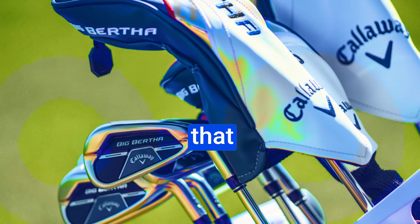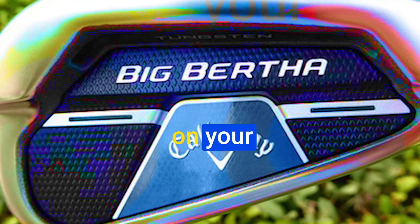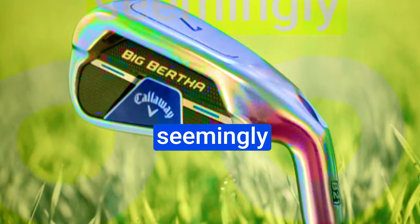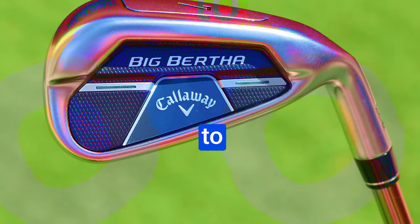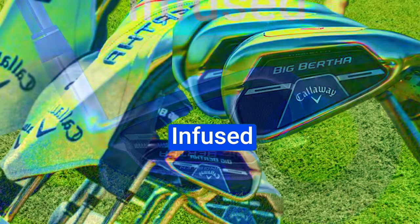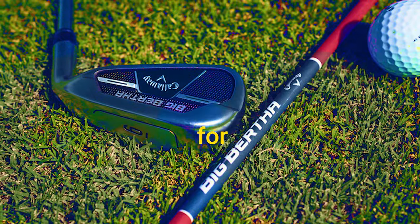The Callaway Big Bertha B21 Iron Set comes equipped with patented urethane microspheres that absorb vibrations without sacrificing distance, delivering enhanced forgiveness and improved consistency with each stroke, so you can focus on your game without being distracted by off-center feedback. Callaway's engineers have maximized the coefficient of restitution for explosive distance — those seemingly unreachable greens are now within your grasp. The offset heads straighten out your shots and maintain control over ball flight, even under pressure. Cutting-edge technologies like AI flash face cup, tungsten-infused energy core, and urethane microspheres make this set ideal whether you're a seasoned golfer seeking more distance or a beginner striving for consistency.